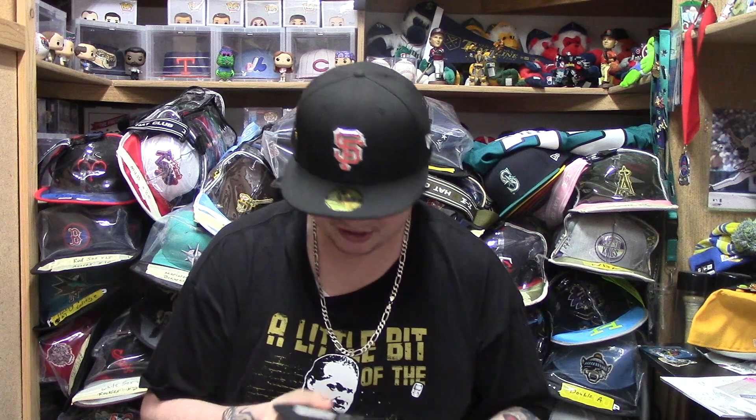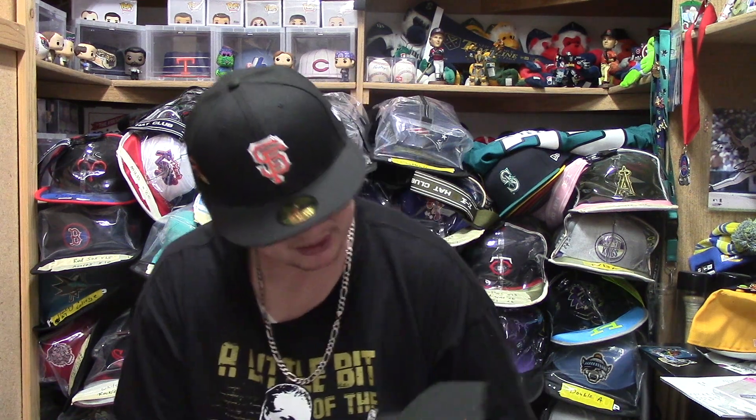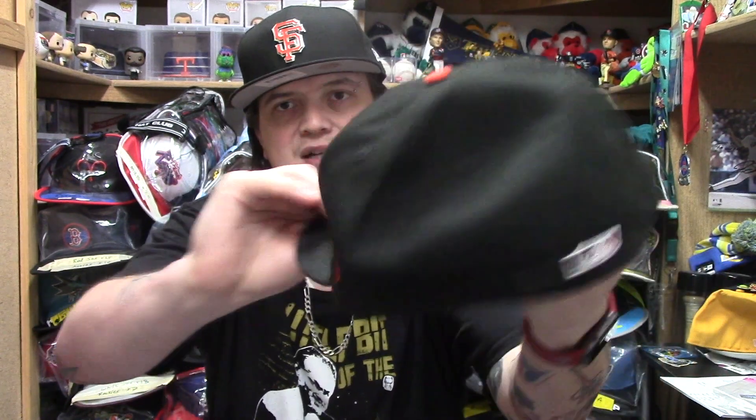Next is a 2018 Jackie Robinson Collection hat — not sure if I got this at New Era or the Blue Store, but it's pretty simple with just the Jackie 42 logo. I try to pick up the Jackie Robinson drop every year, and I like to get the Brooklyn version when I can. I don't think I have a Dodgers version yet, but I typically at least get the Giants one.